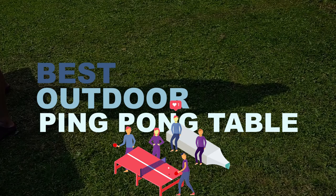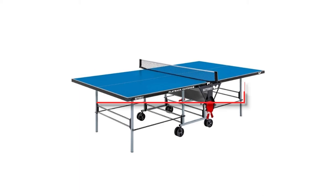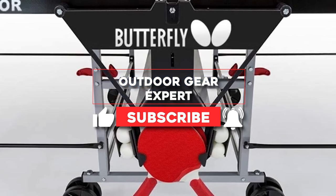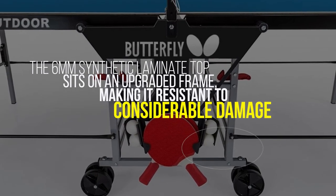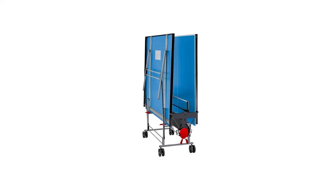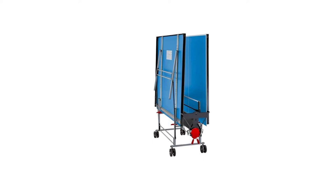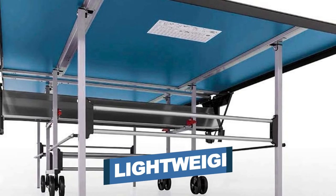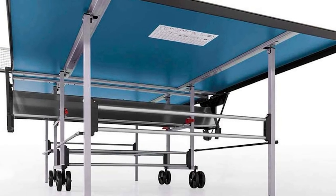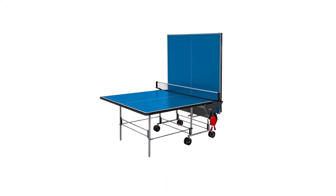Number five: Butterfly Playback Rollaway Outdoor Ping Pong Table. An outdoor ping pong table should be both resilient and highly portable. For uneven terrain, the outdoor rollaway excels in this regard. The six millimeter synthetic laminate top sits on an upgraded frame, making it resistant to considerable damage. The large five-inch double wheels ensure that the table can easily roll wherever needed across virtually any terrain. Notable features include ball and racket holders, fold-up playback feature, and a lightweight net included.